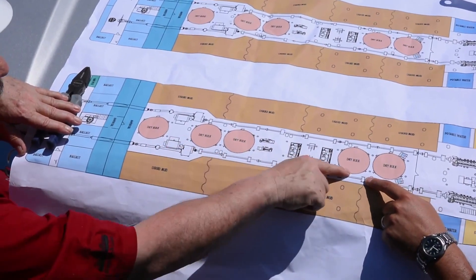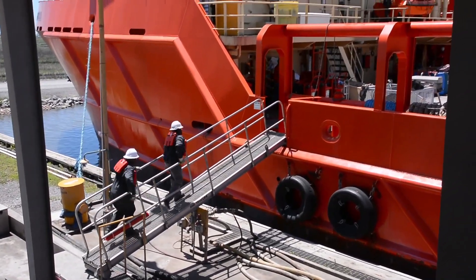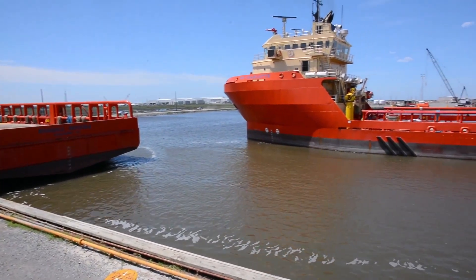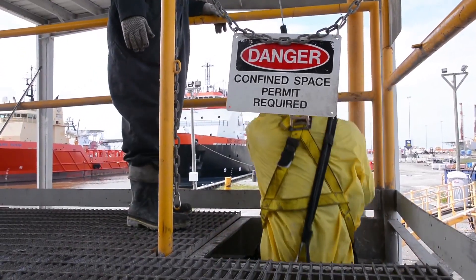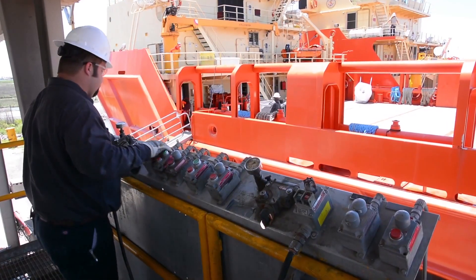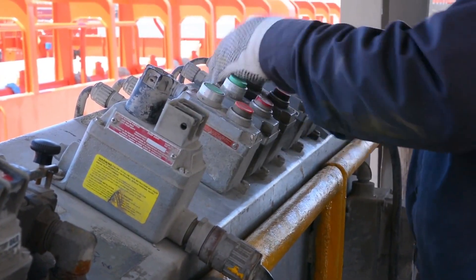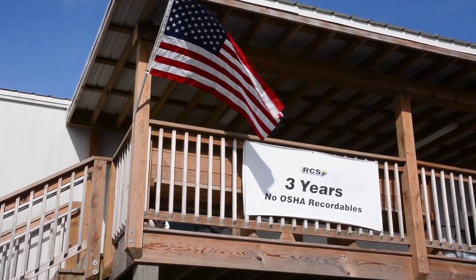Mud tank systems are critical components of any drilling operation. With downtime costs so significant in this industry, it's important to ensure tanks are operating in optimal condition. An industry leader in automated tank cleaning systems, RCS remains dedicated to providing its customers with advanced technology and cleaning services that are proven safe, cost-effective, and environmentally friendly.